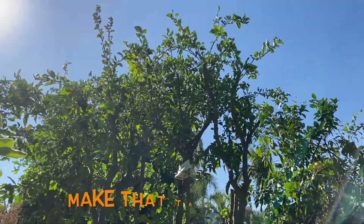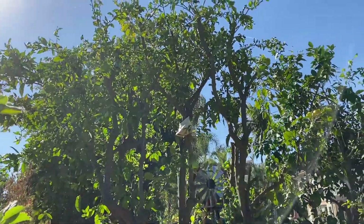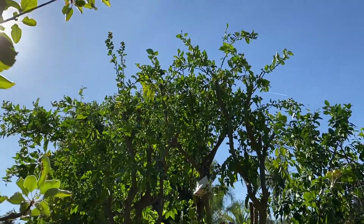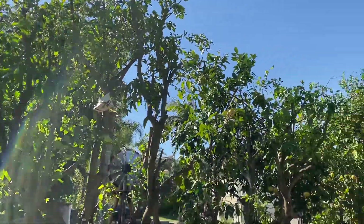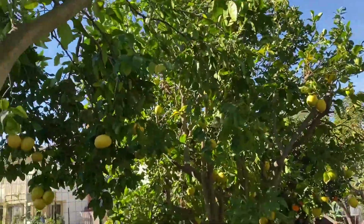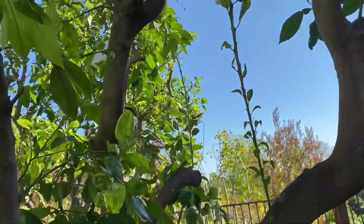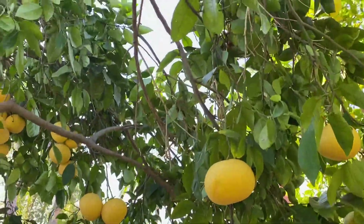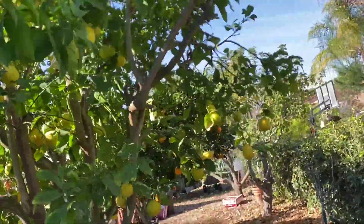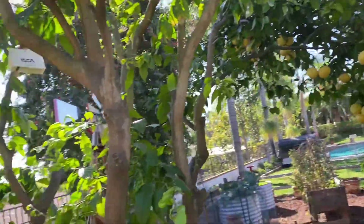I really trimmed back my nectarine tree here too — trimmed that thing by half. It's grown back — we'll see how it produces. It produced like crazy the last couple of years, but it was so big I just needed to prune it. Same thing with my grapefruit tree — I pruned that way back, but as you can see, there are plenty of grapefruits on this baby. These stay on the tree forever — they'll go through till early August and still be good. And then we have our lemon tree — we trimmed that a couple of years ago. Everything's looking good here in the orchard.